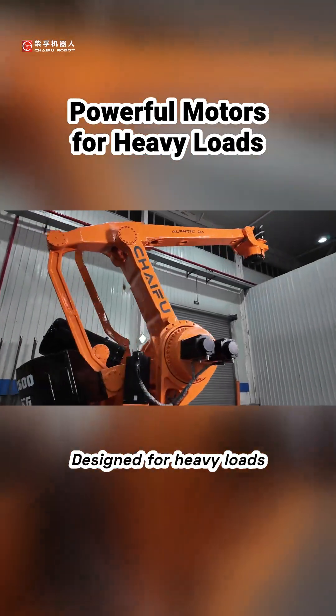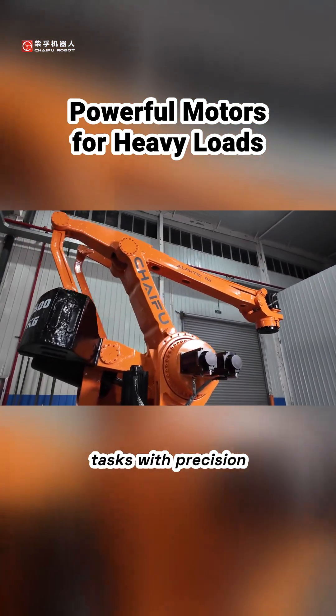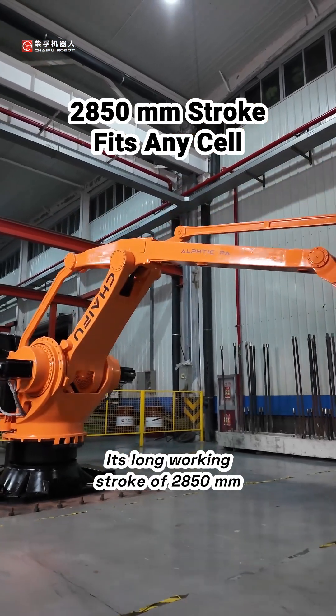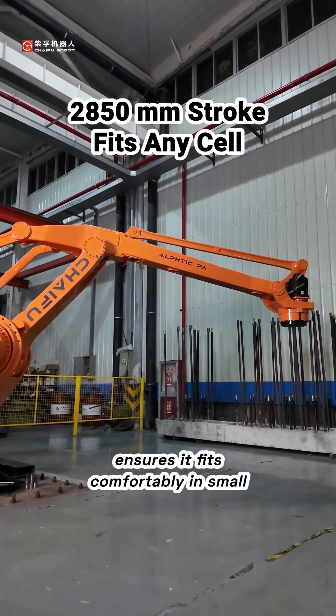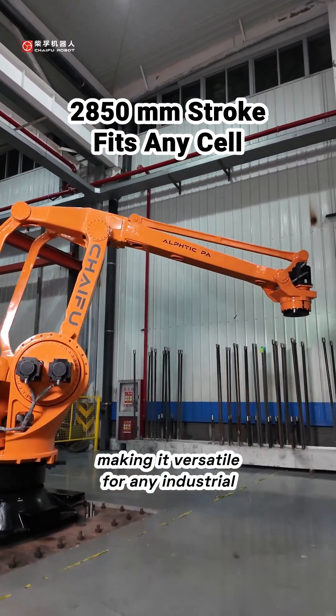Designed for heavy loads, the Alftik boasts powerful motors and gearboxes, capable of a wide range of tasks with precision. Its long working stroke of 2,850mm ensures it fits comfortably in small work cells, making it versatile for any industrial setting.